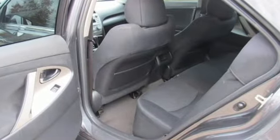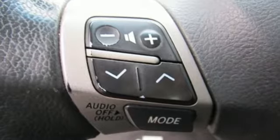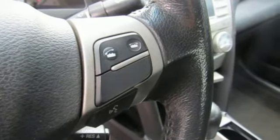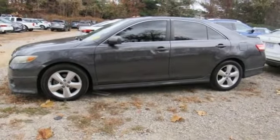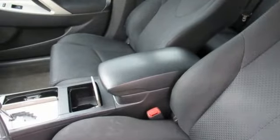You'll look forward to every drive with features like these: auxiliary audio input, power windows, leather steering wheel, power mirrors, manual tilting steering column, automatic transmission, gas pressurized shocks, and an inline 4-cylinder engine.